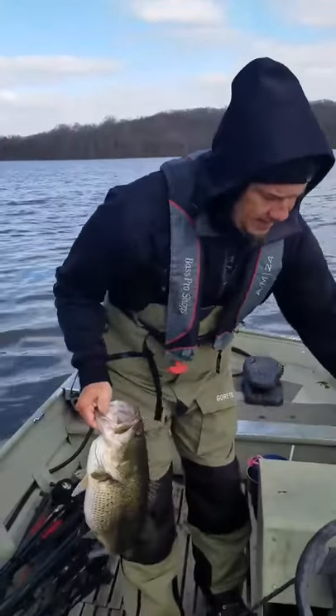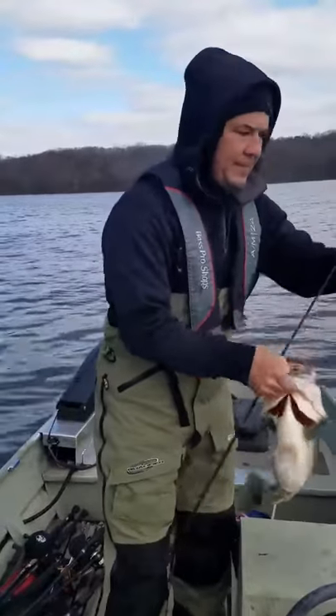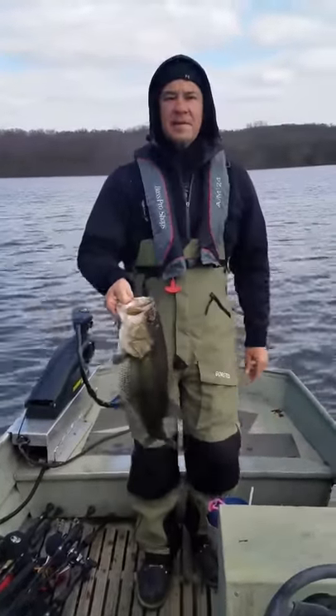So guys, this came off of a custom Carter shaker, SRS color, swim bait trailer. Show her and put her back in the water. She freaking crushed it.